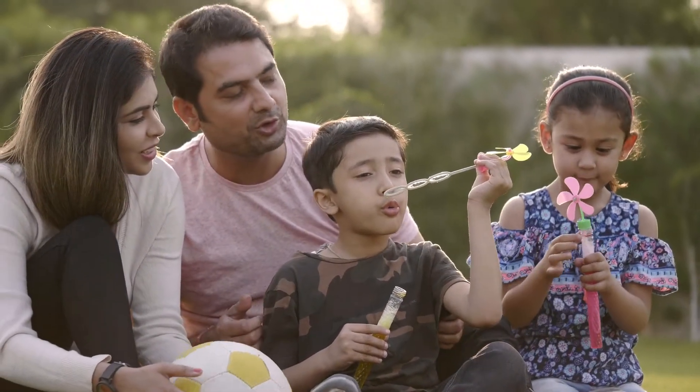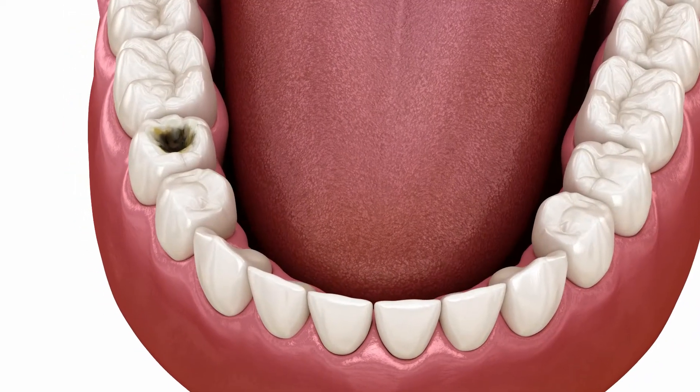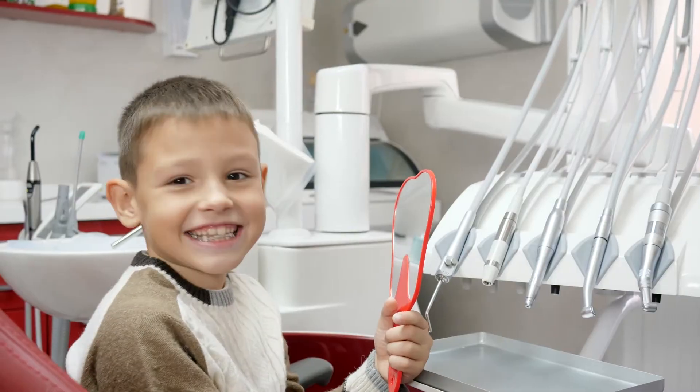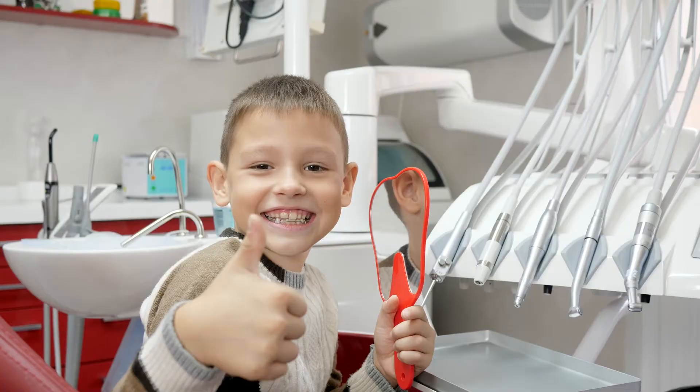Hey parents, you probably know that a dental cavity is a hole in the tooth, but did you know that tooth decay is a slow and gradual process and that if you catch it early you can interrupt and even reverse this process and avoid a cavity? Here's how it works.